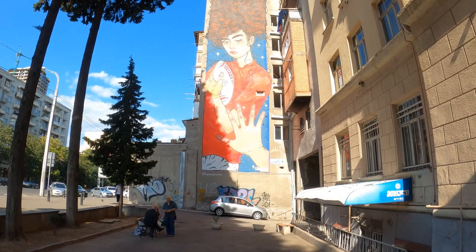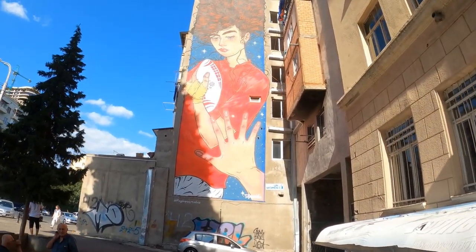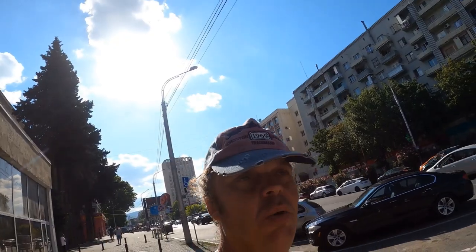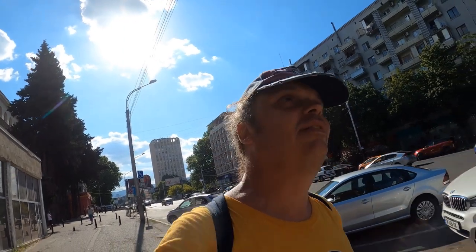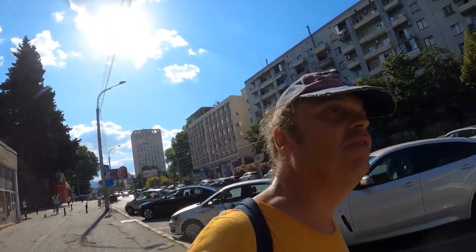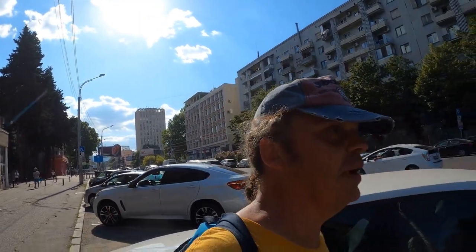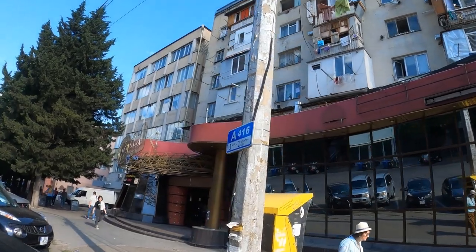Got a nice bonus piece of street art here. Two old Georgian fellas selling cigarettes on the street had no idea why I was taking the photo of the street art. They were saying, what are you taking the photo of? And I pointed to it and they went, oh - it's literally right in front of them, like they've not noticed it.